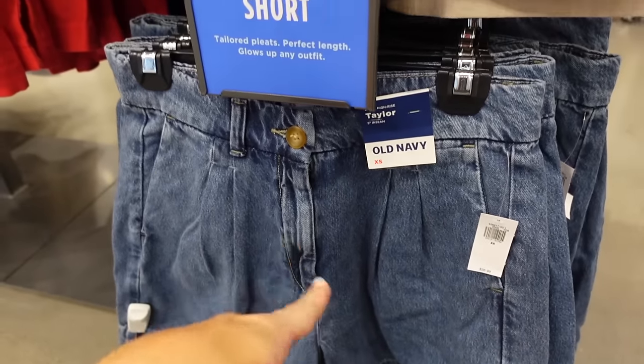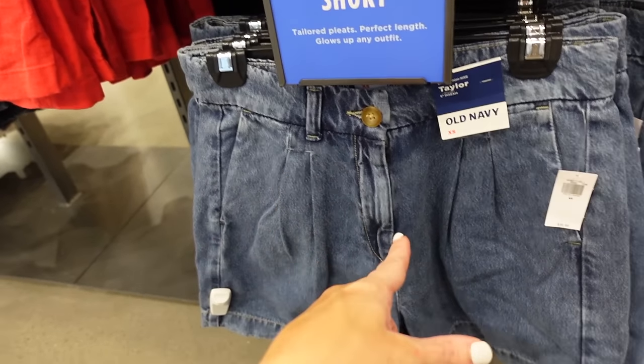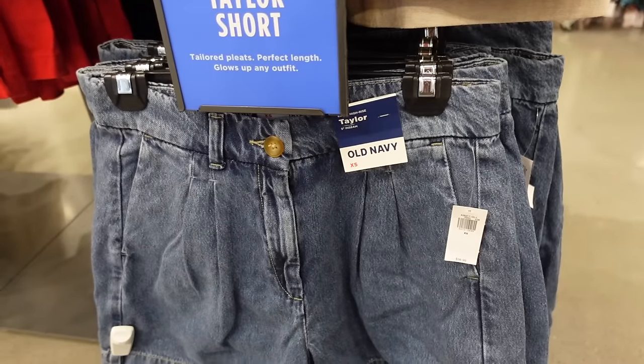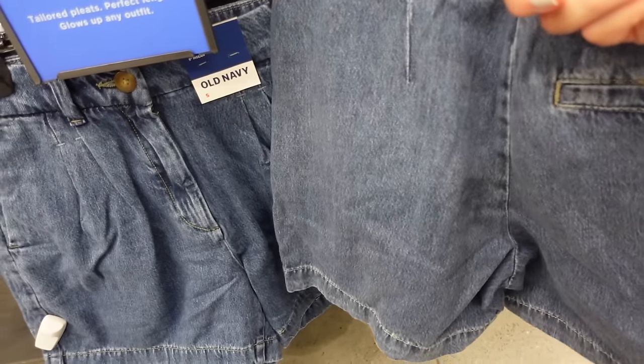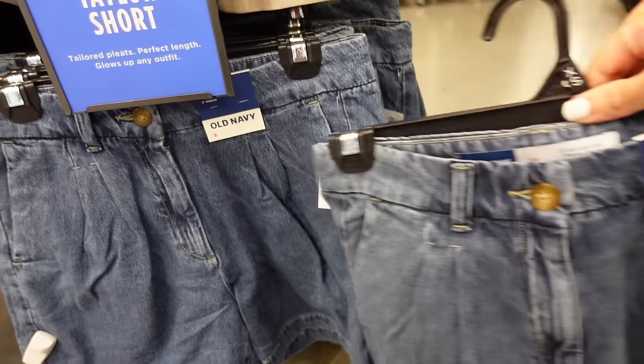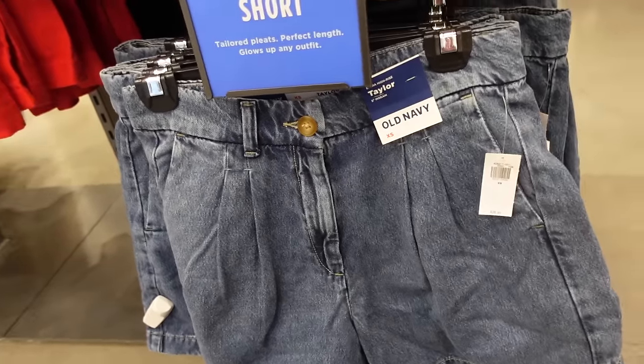Also new pleated denim short — this one has the belt loops, the tortoise button, side pocket, that pleating, 3.5 inch inseam. And then the back has that one trouser pocket. These are regularly $36.99.